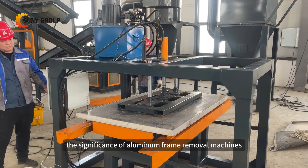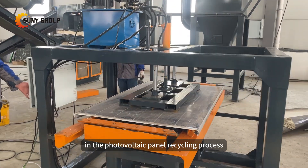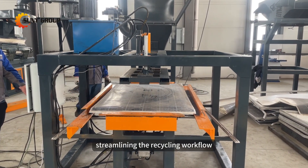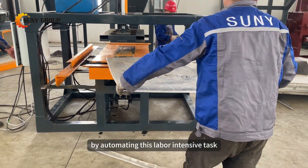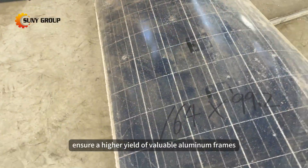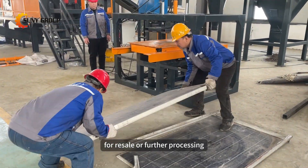The significance of aluminum frame removal machines in the photovoltaic panel recycling process cannot be overstated. These machines automate the extraction of aluminum frames from retired solar panels, streamlining the recycling workflow and enhancing efficiency. By automating this labor-intensive task, these machines not only save time and labor costs, but also ensure a higher yield of valuable aluminum frames for resale or further processing.